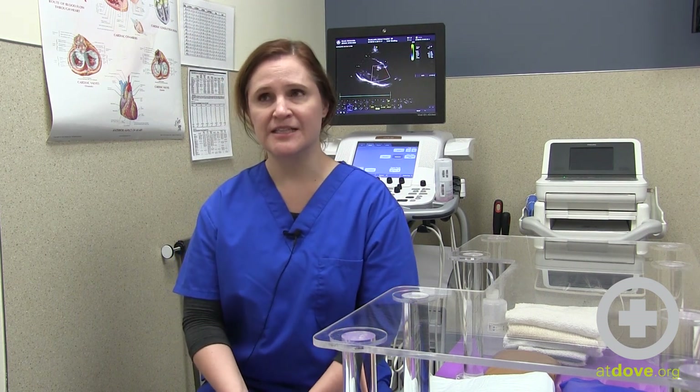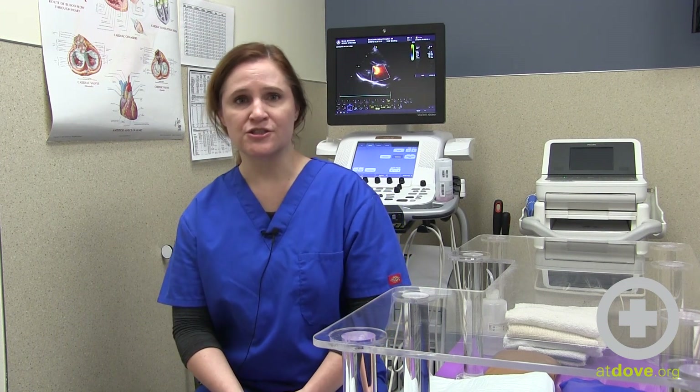We also have the ability to do some minimally invasive catheter-based procedures, so we can place pacemakers, and we can do other procedures such as heartworm extraction or balloon valvuloplasty. Thank you for joining me today. I look forward to teaching you more about veterinary cardiology.